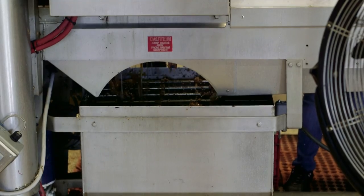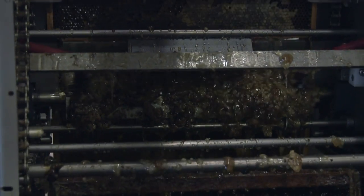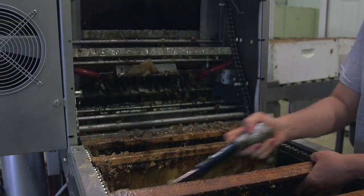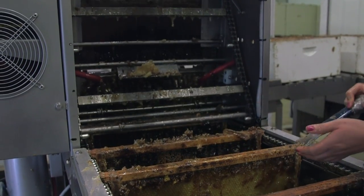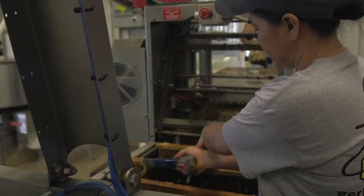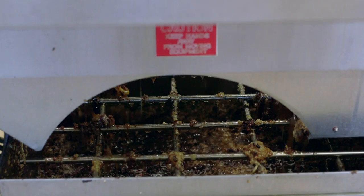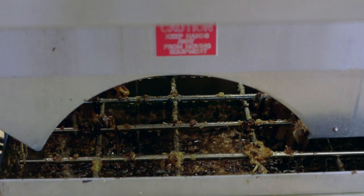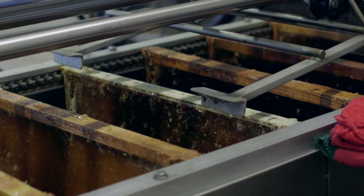The honey is all being augured from the extractor into that collection system. All the honey is dropping there. We scrape the boxes, and all the wax and honey drops below into a collector. The hopper has an automatic float switch on it, so when it's full, it will automatically kick on a pump.